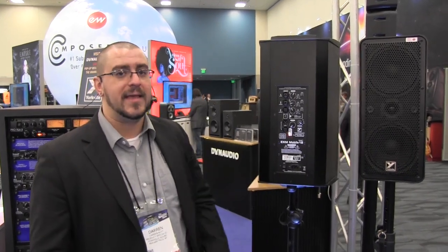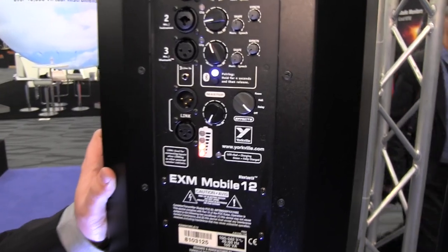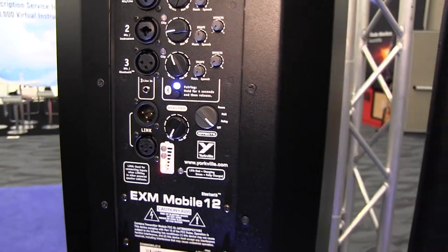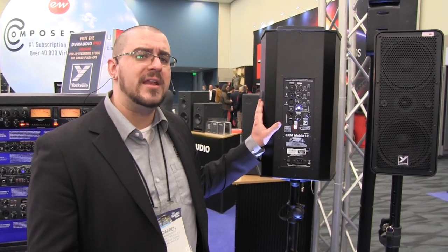The coolest thing about the model is the fact that it's battery powered. You get five and a half hour runtime out of the unit minimum, which means that if you're doing speech applications or just using it occasionally, expect anywhere from about eight to twelve hours. It features a 60-watt amplifier built inside, proudly made in Canada.